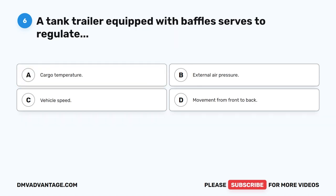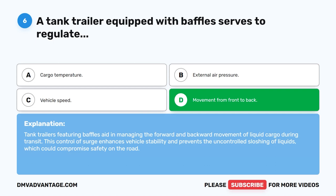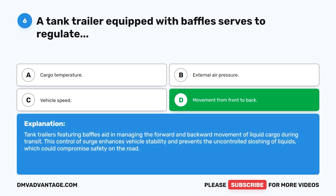Question 6. A tank trailer equipped with baffles serves to regulate movement from front to back. The correct answer is D. Tank trailers featuring baffles aid in managing the forward and backward movement of liquid cargo during transit. This control of surge enhances vehicle stability and prevents the uncontrolled sloshing of liquids, which could compromise safety on the road.